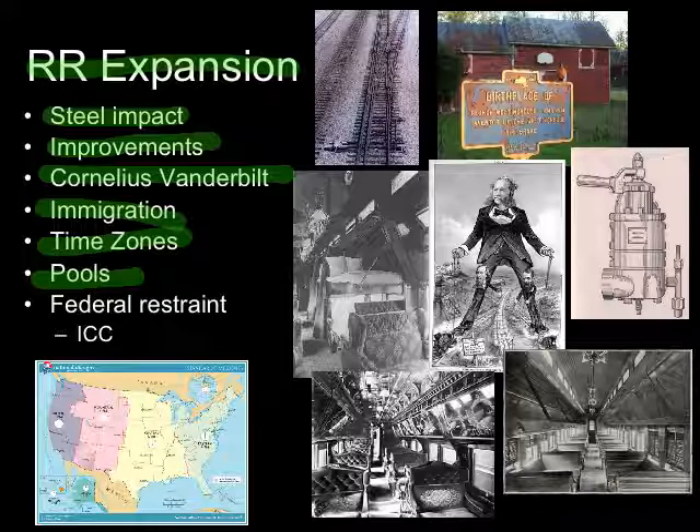Railroad pools: companies would compete with each other for business, but in order to compete they had to lower prices and were losing money. While that's good for consumers, it's bad for the owners. So the owners got together and decided that instead of everybody cutting prices lower and lower, they would divide up an area — one company takes business in one region, another takes a different region — so they could all charge what they wanted and not compete for each other's business. It was an agreement to divide an area up and share profits instead of losing profits.